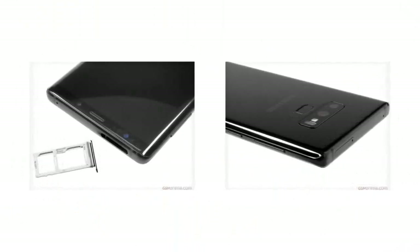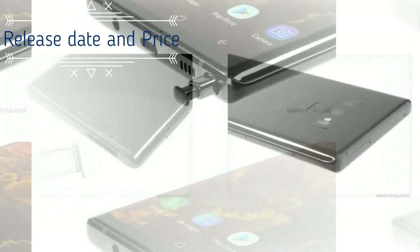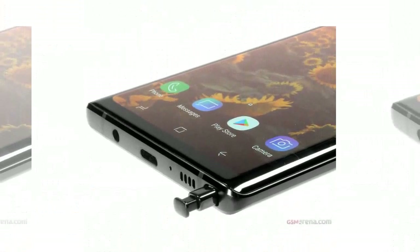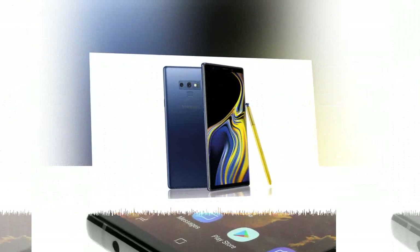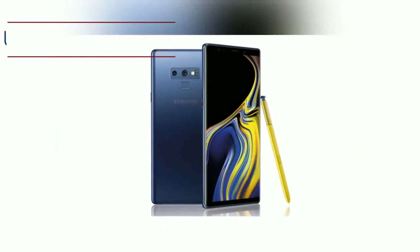The Samsung Galaxy Note 9 was announced during the company's Unpacked event on 9 August 2018 in New York, with pre-orders starting 10 August in both the UK and US and availability from 24 August.